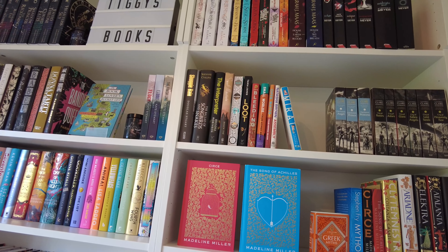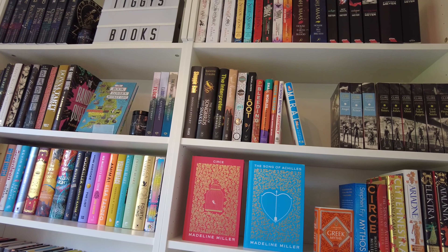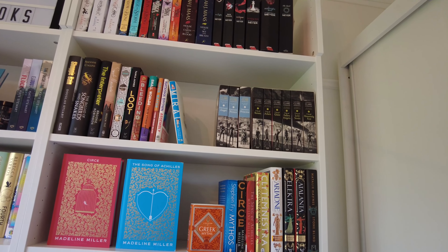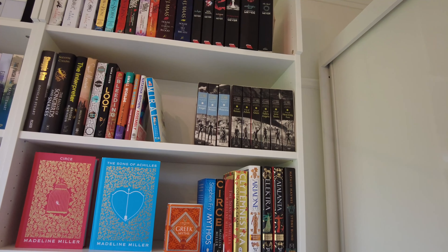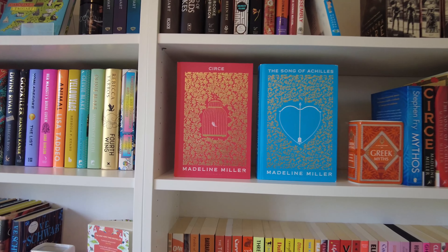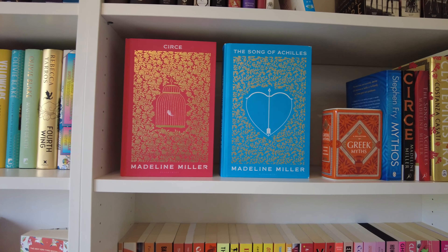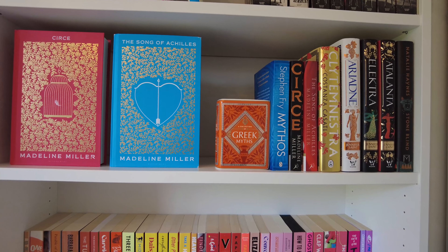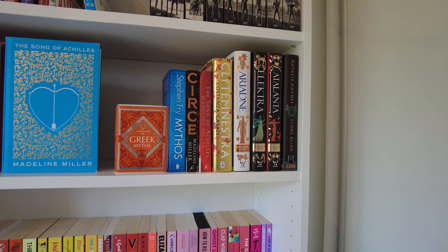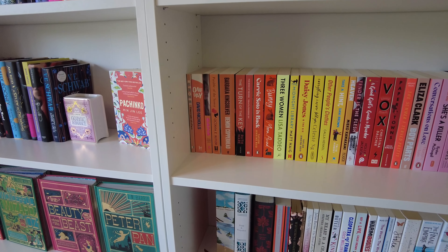On the next shelf we've got a bunch of hardbacks that are weird sizes and I just don't know where to put them. Then we've got some Cassandra Clare books: the Infernal Devices series and the Mortal Instruments series. Then we've got my Greek mythology shelf — I'm obsessed with these books. We've got the Waterstones editions of Circe and The Song of Achilles in all their glory, plus a Greek mythology jar I use as a bookend.